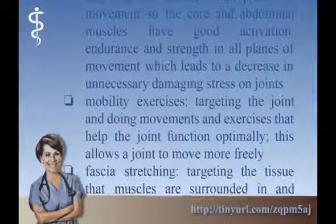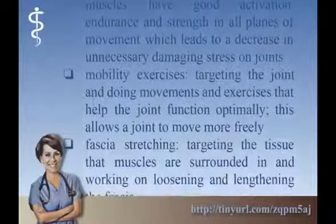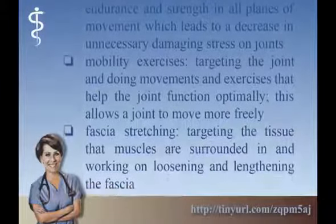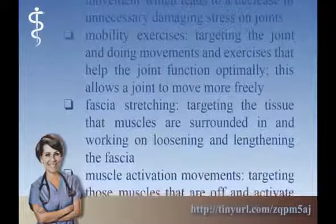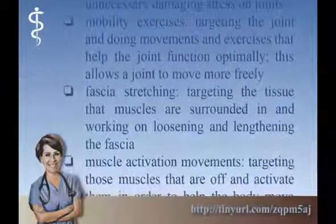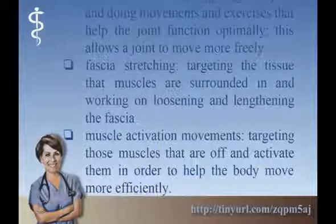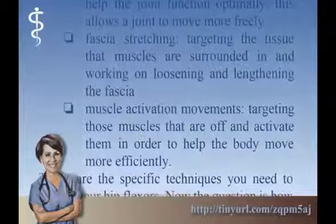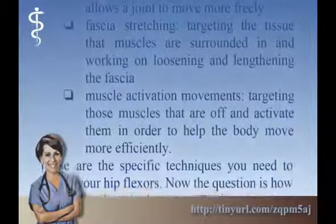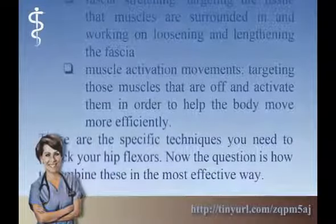Mobility Exercises: targeting the joint and doing movements and exercises that help the joint function optimally, allowing it to move more freely. Fascia Stretching: targeting the tissue that muscles are surrounded in and working on loosening and lengthening the fascia. Muscle Activation Movements: targeting those muscles that are off and activating them in order to help the body move more efficiently.